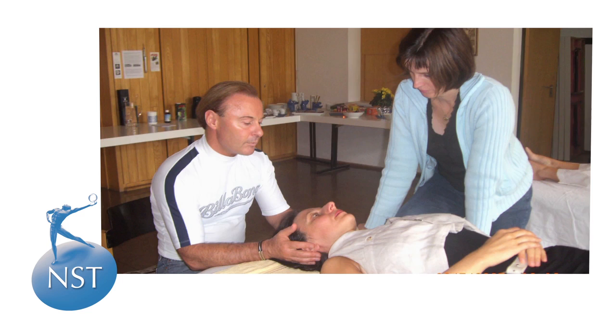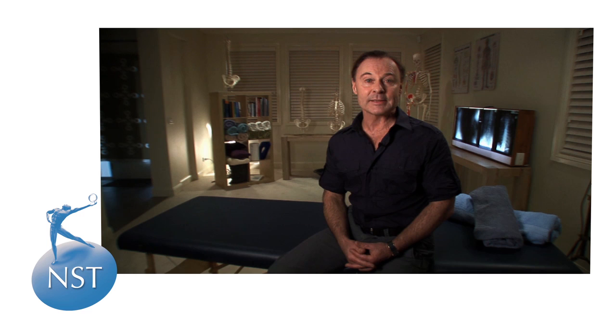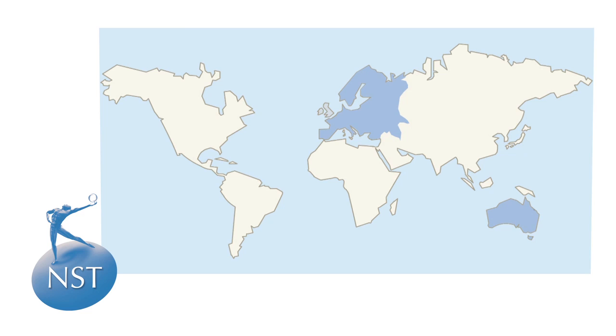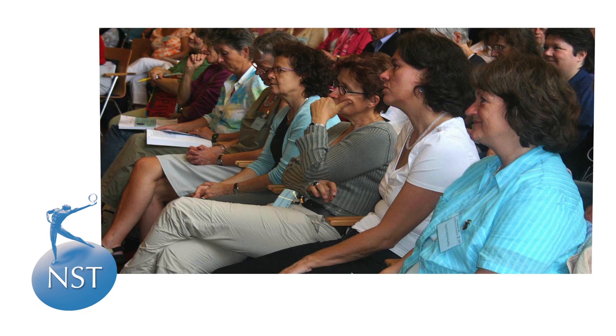I developed NST between the years of 1991 and 1995 in Melbourne, Australia, and from 1996 taught it throughout mainland Europe to groups of osteopaths, chiropractors, physiotherapists and other professional body worker groups in intensive postgraduate seminars. As a result of the seminars, NST's popularity grew tremendously, spawning new frontiers into the United Kingdom, United States, Canada and the Middle East. Today I'm delighted to report that NST is a household name in some of the most respected educational institutes around the world.